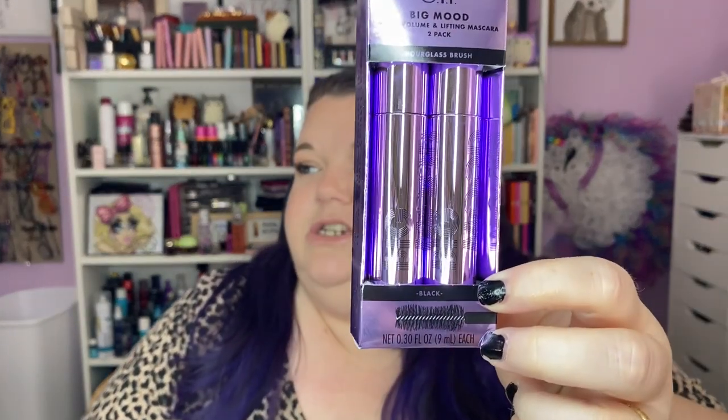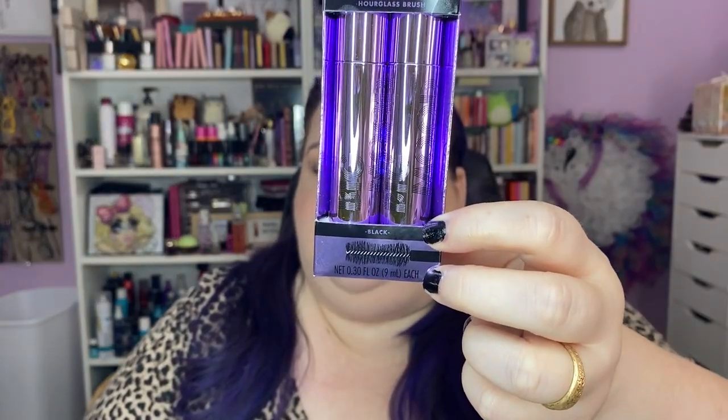This other thing — I don't even remember putting in my cart. I didn't need it or want it, but there were two of them; one I paid $14 for and the other was free. This is the Big Mood Mascara — mega volume, instant lift, clean, vegan and cruelty free. The brush has that hourglass shape like Too Faced Better Than Sex. I used it today and it did a good job, though it's not waterproof.